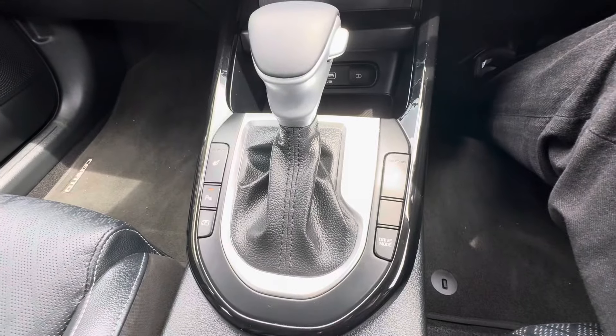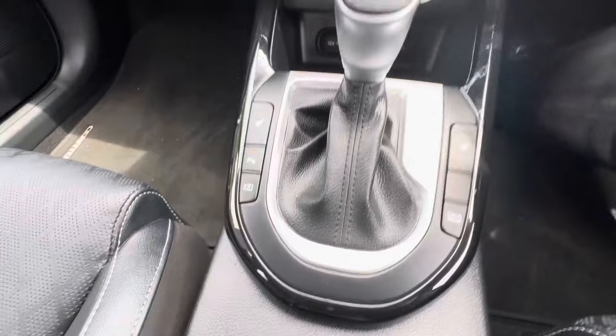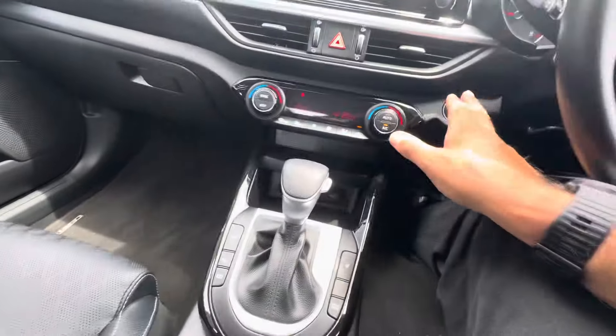Has your heating of the seats as well. Different drive modes. Beautiful looking car.